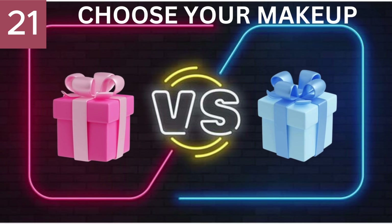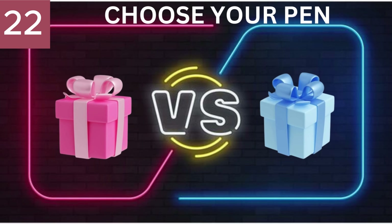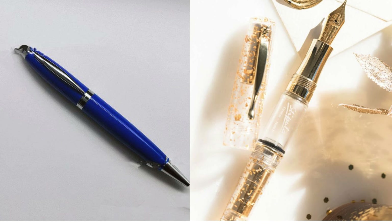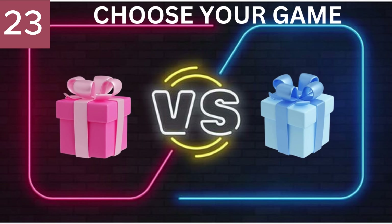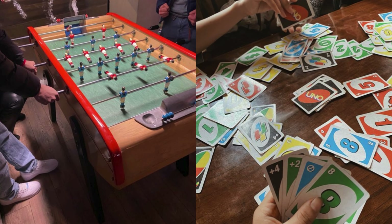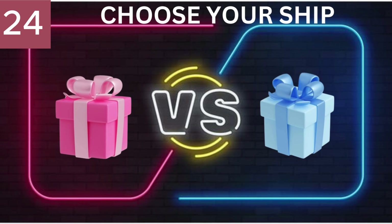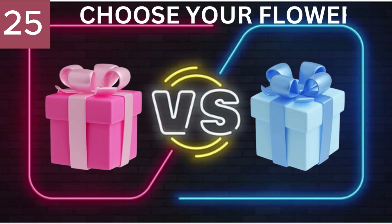Number 21. Choose Your Makeup. Number 22. Choose your pen. Number 23. Choose your game. Number 24. Choose your ship. Number 25. Choose your flower.